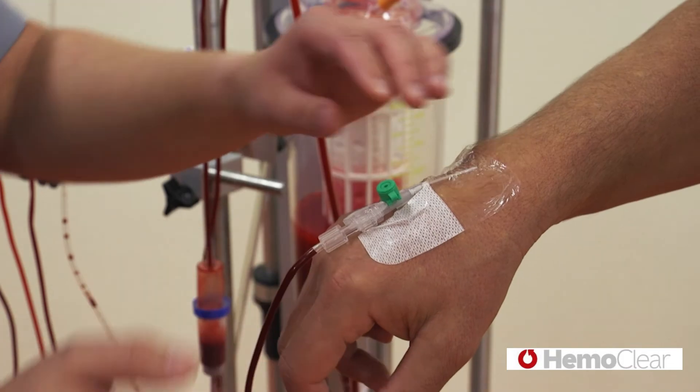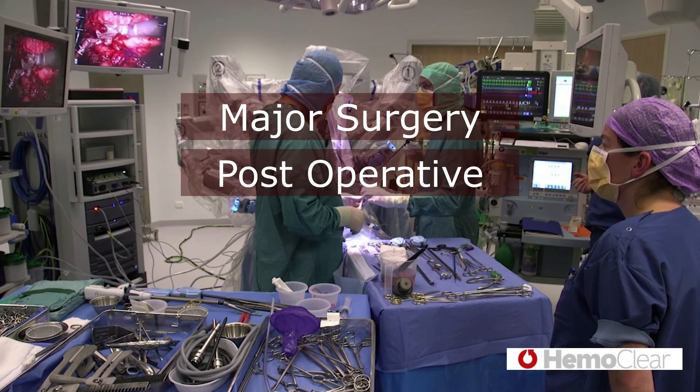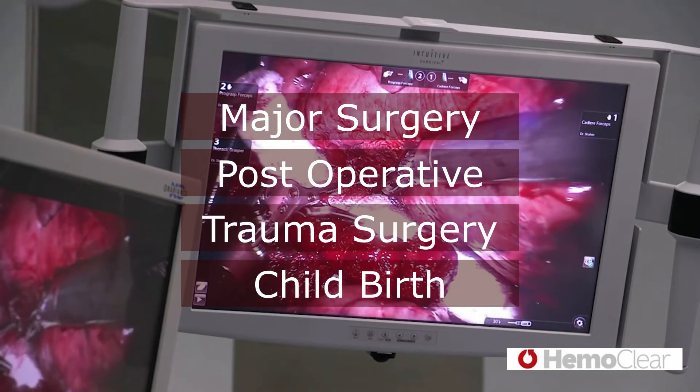Hemoclear offers a premium quality transfusion solution during major surgery, in post-operative recovery, when trauma occurs, or at severe bleeding during childbirth.